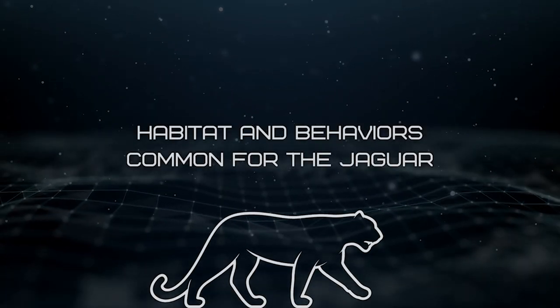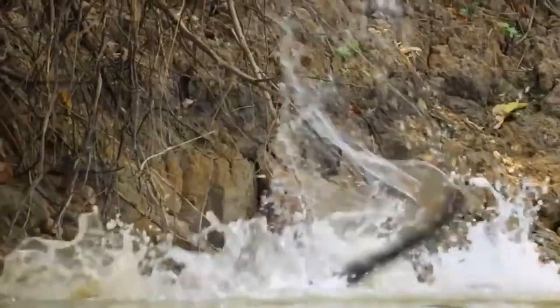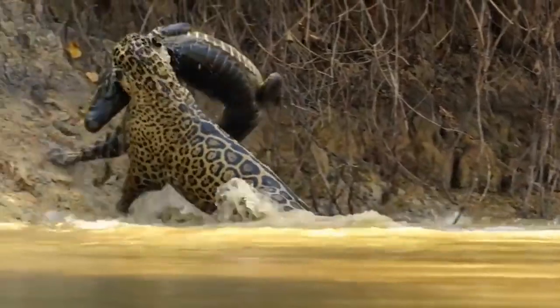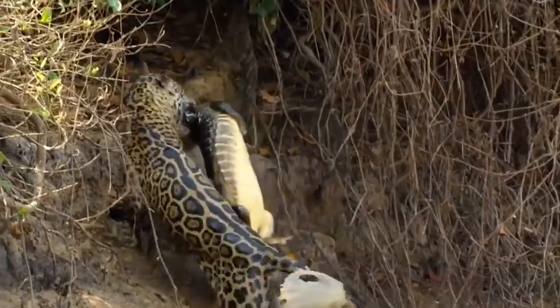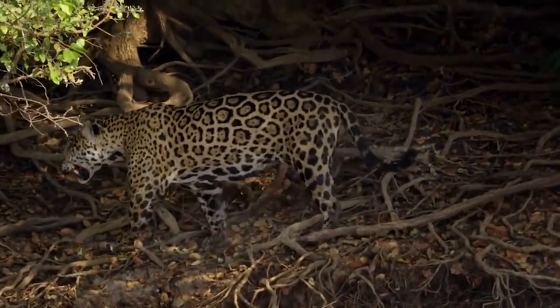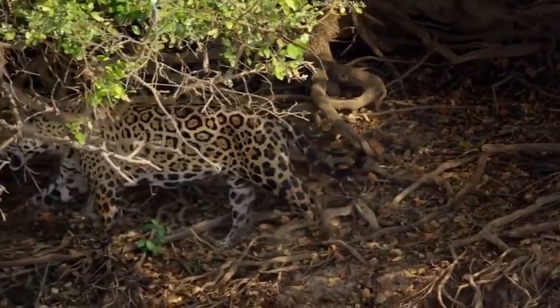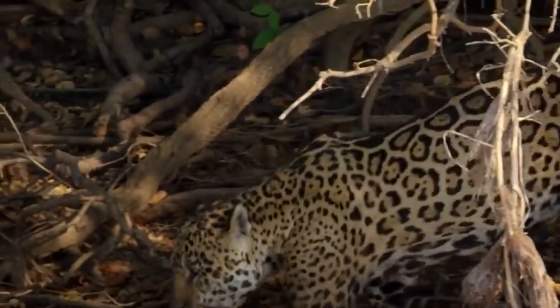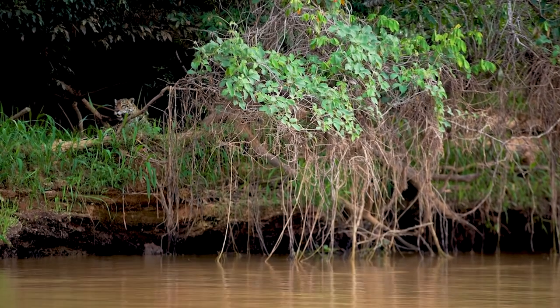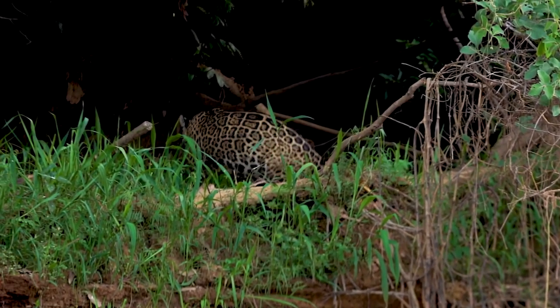Habitat and Behaviors Common for the Jaguar. Jaguars are one of the most deadly animals in nature. Their strength, cunning, and agility lets them take down nearly any prey, including crocodiles. Jaguars are solitary hunters found in Central and South America. They thrive in rainforest habitats with large water sources, preferring swampland or seasonally flooded forests, and tend to spend most of their time in tall trees when at rest. Jaguars prefer to hunt in the dense undergrowth to better camouflage themselves.